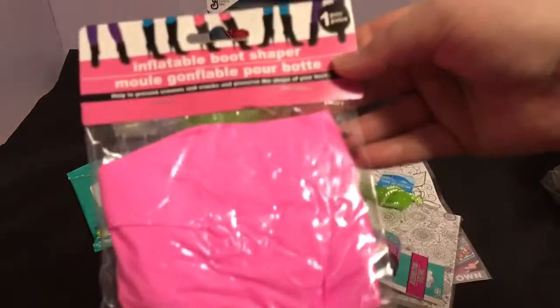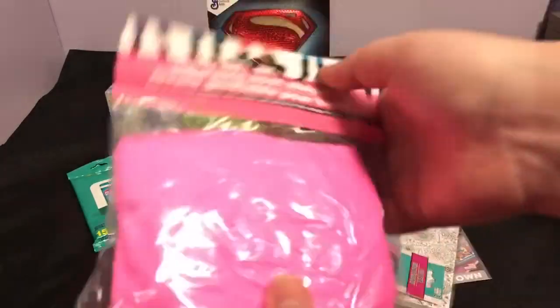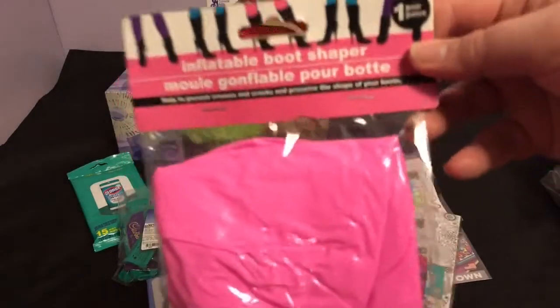I picked up one of these inflatable boot shapers. This is by the Greenbriar brand. I have no idea how good these are going to be, but for a buck you can't go wrong.